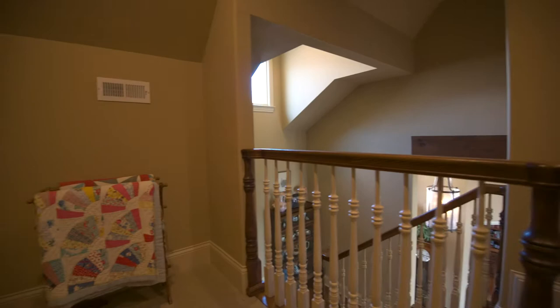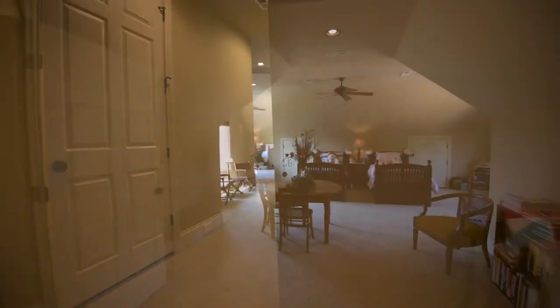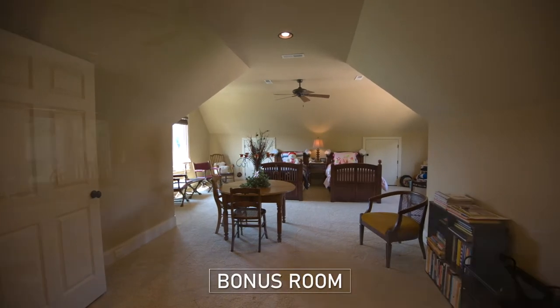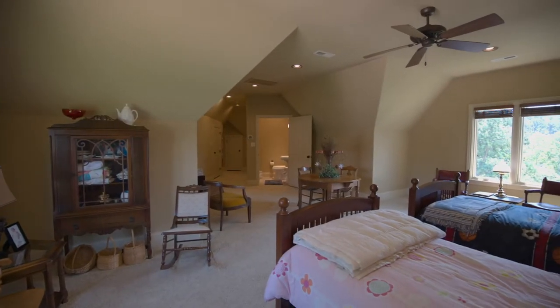Now we're going to go upstairs to the bonus room. It's a large private suite above the garage, perfect for hosting grandkids with lots of space for sleeping and playing, and it has its own half bath.